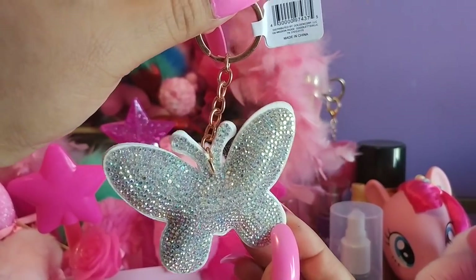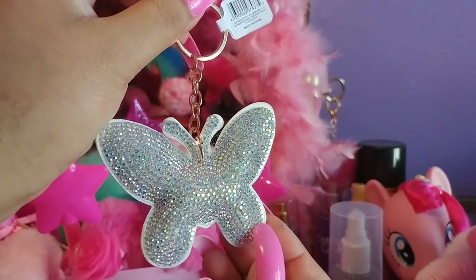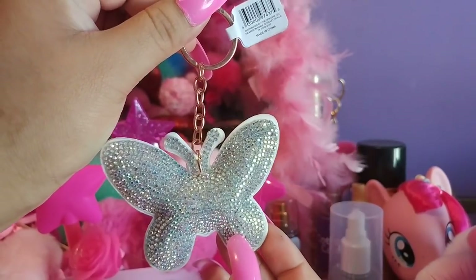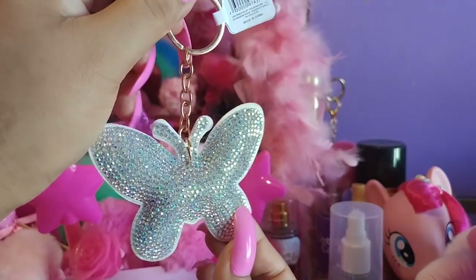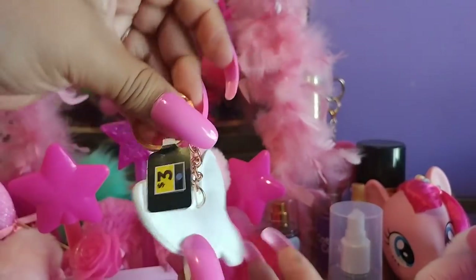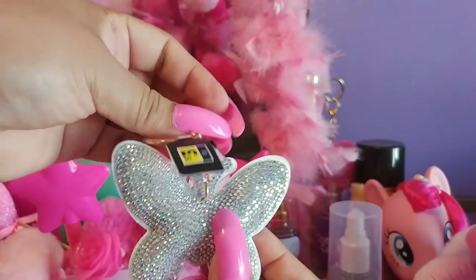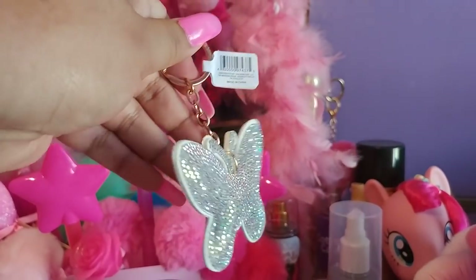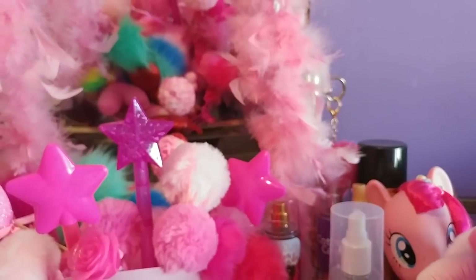It's silver with iridescent little stones all around it — it's all glittery and blinged out. They also had another pattern, a floral like a flower, but I just got this one. It has gold hardware and on the back it's just plain white. It was only three dollars — so cute. That's everything I got at Dollar General.